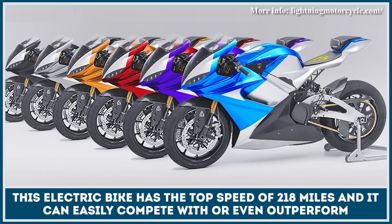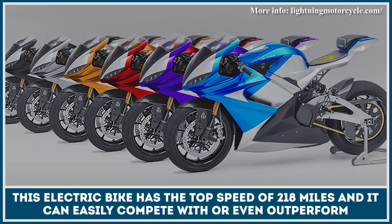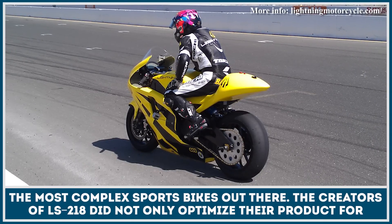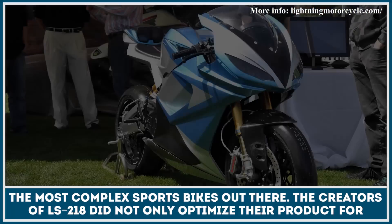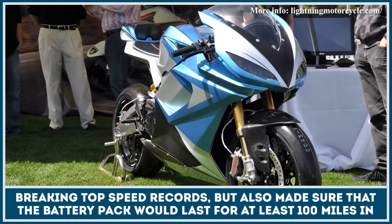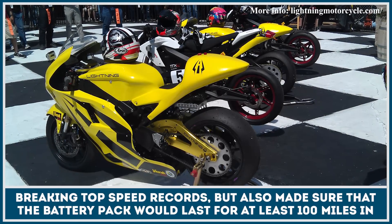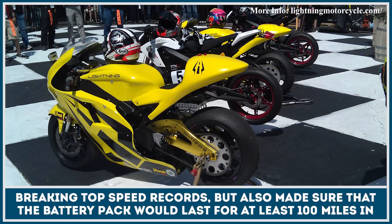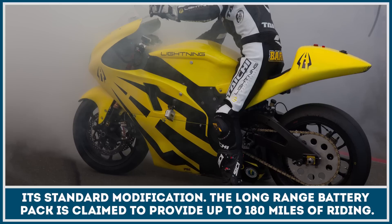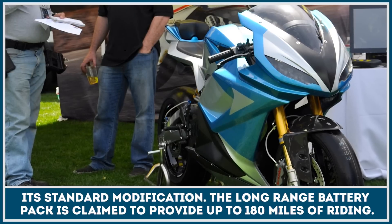This electric motorcycle has the top speed of 218 miles per hour and it can easily compete with or even outperform the most complex sports bikes out there. The creators of the LS218 did not only optimise their product for breaking top speed records but also made sure that the battery pack would last for at least 100 miles in its standard modification. The long range battery pack is available too and is claimed to provide up to 180 miles of continuous riding.